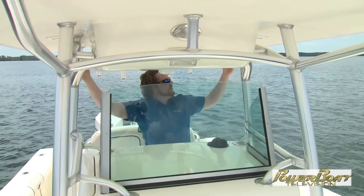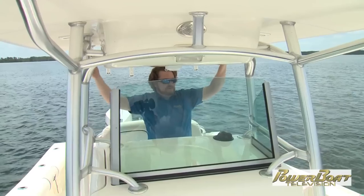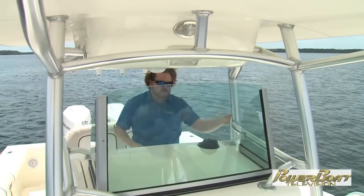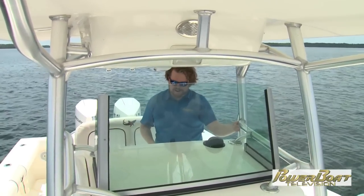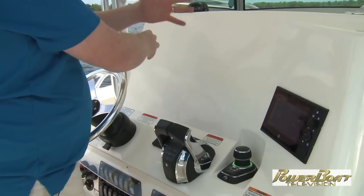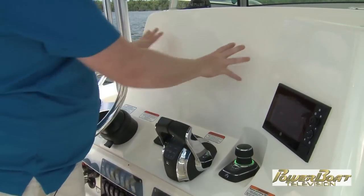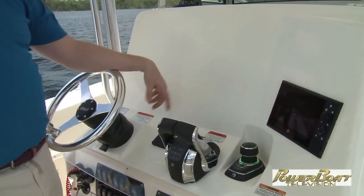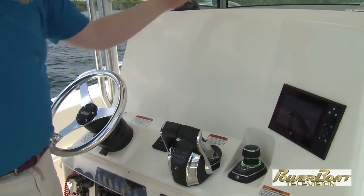Solid, sturdy grab rails built in absolutely everywhere, because you instinctively grab for something — you don't want to have one little handle you have to try and find. And there's a big blank canvas on the console that's actually great. All the anglers out there will instinctively know why — it means you can mount whatever you want and customize your boat as you see fit.